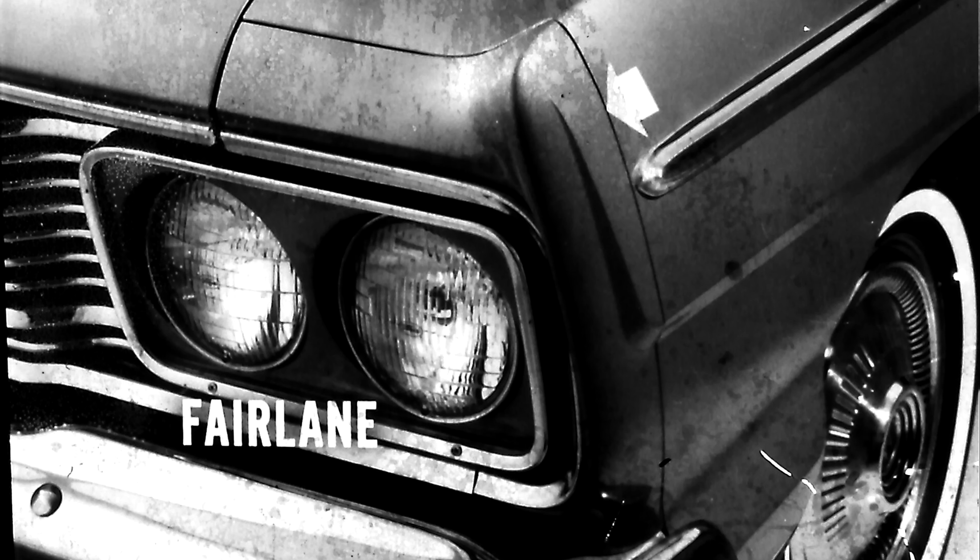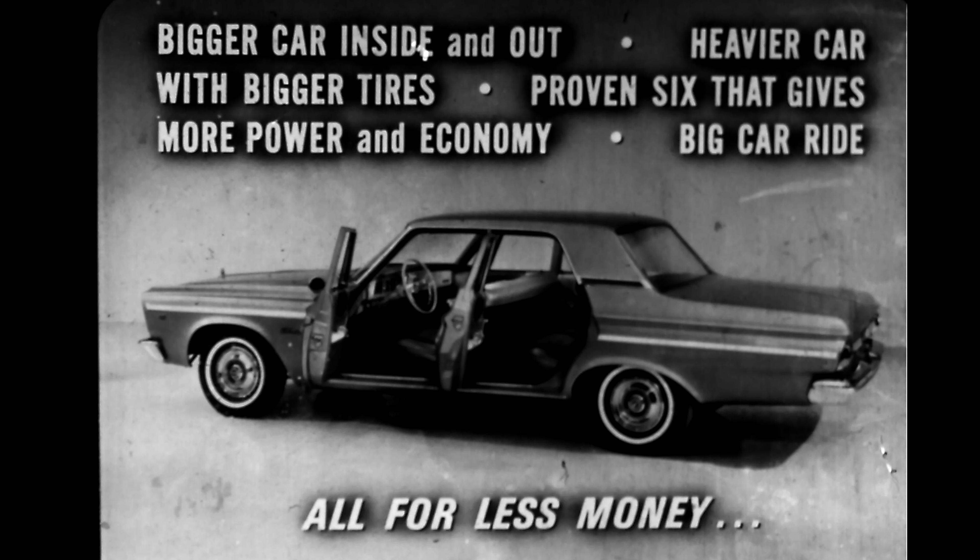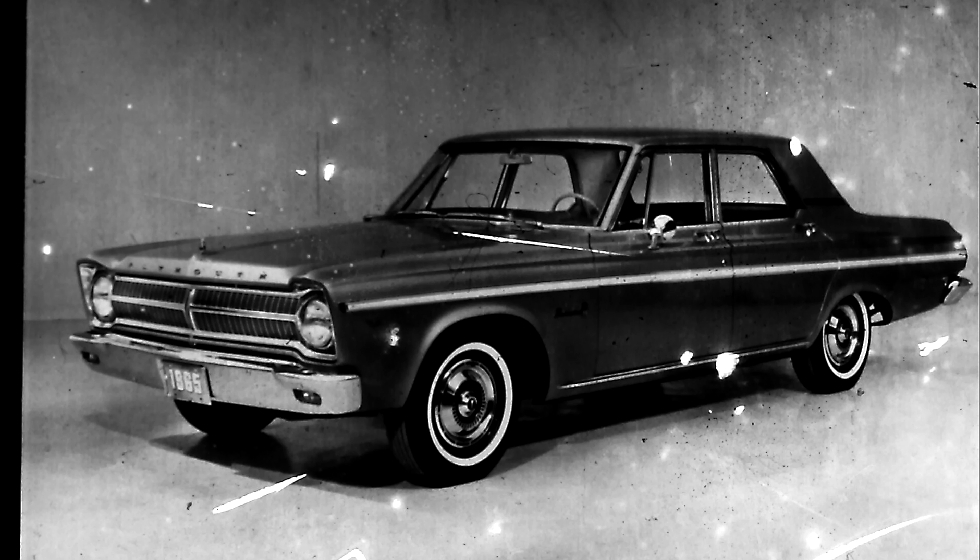We could talk about the seams that show on Fairlane's body front and rear and how they're filled and sanded on Belvedere before painting, or bring up Belvedere's longer 5/50 engine and drivetrain warranty. But the message is clear: if a prospect wants a bigger car inside and out, a heavier car with bigger tires, a proven six that gives more power and economy, a big-car ride with great handling — all for less money — you'd better sell him a Belvedere. Because Belvedere for '65 has what he wants.